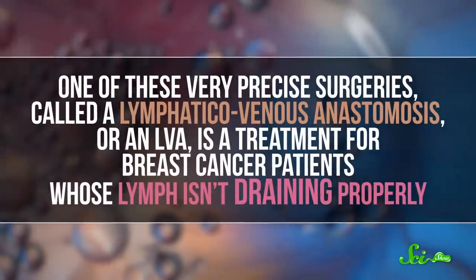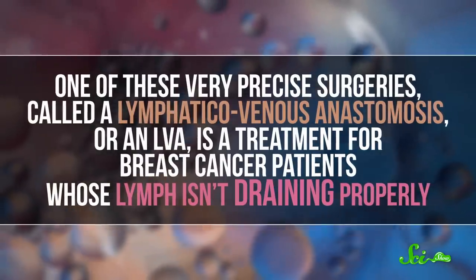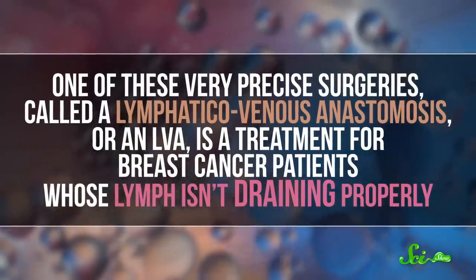Surgeries at these scales are really tricky for humans, because our hands do shake — maybe just a little bit. But at these scales, every millimeter counts. So only highly trained surgeons are capable of doing these procedures. One of these very precise surgeries, called a lymphaticovenous anastomosis, or an LVA, is a treatment for breast cancer patients whose lymph isn't draining properly.